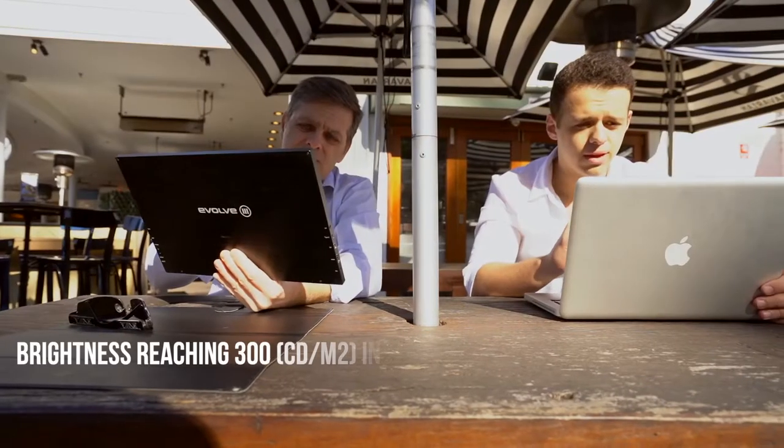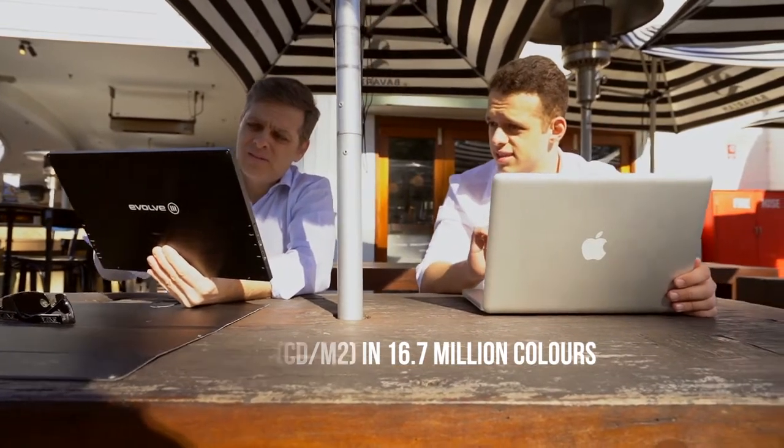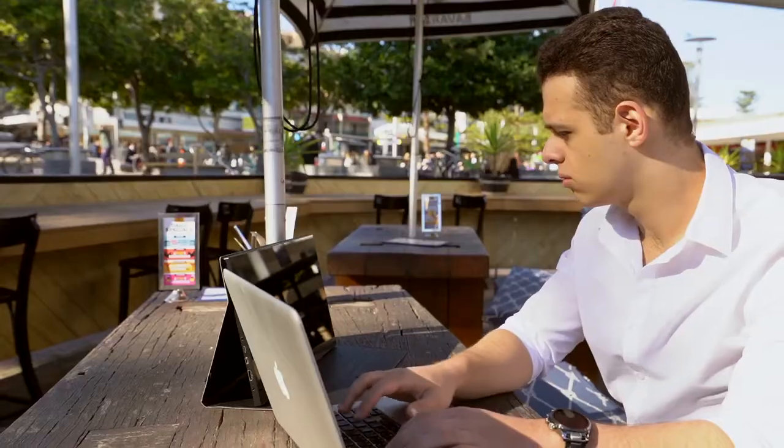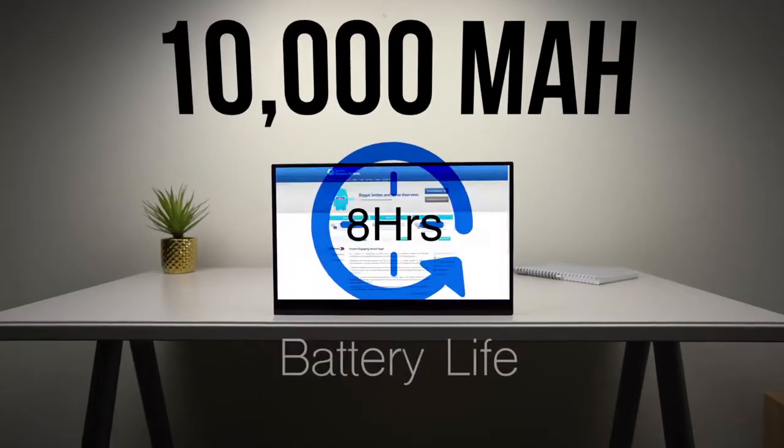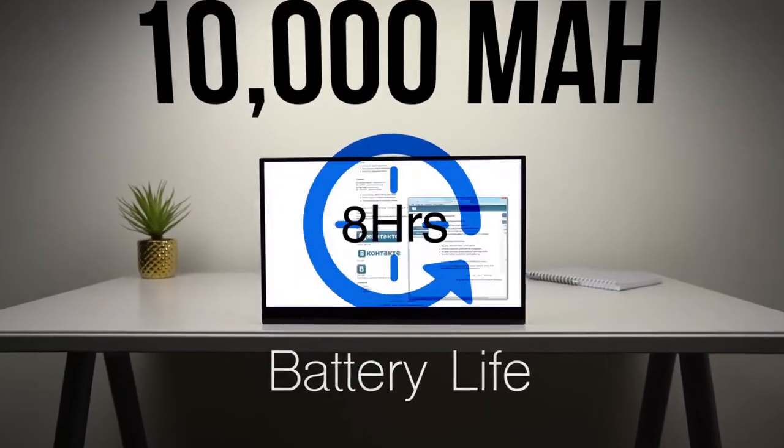The screen even gets bright enough to withstand those sunny days. The Astro 4K has a 10,000 mAh battery that will give you over 8 hours of usage, reducing the need for frequent charges.